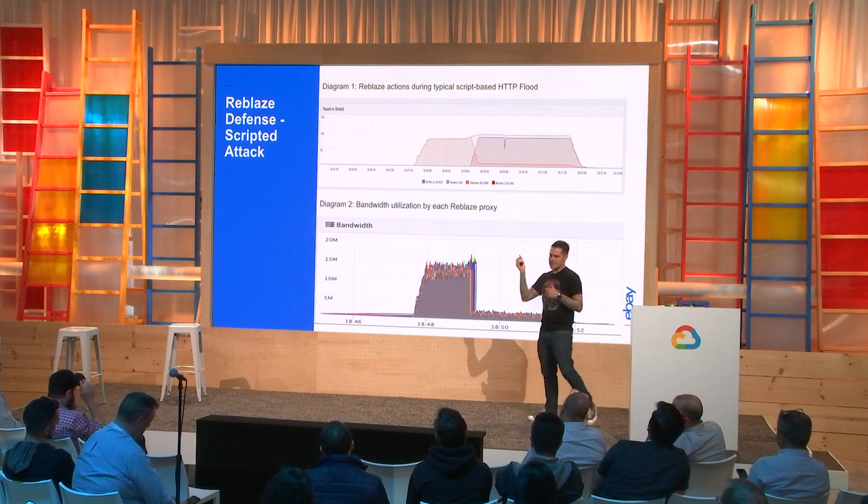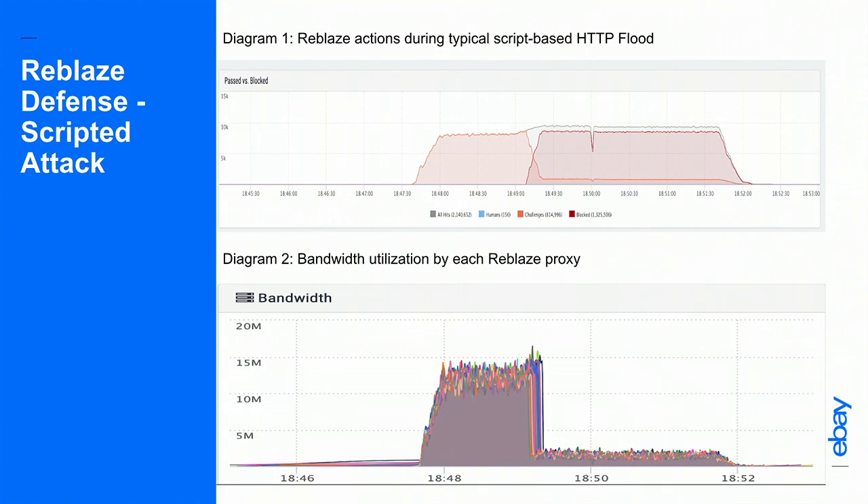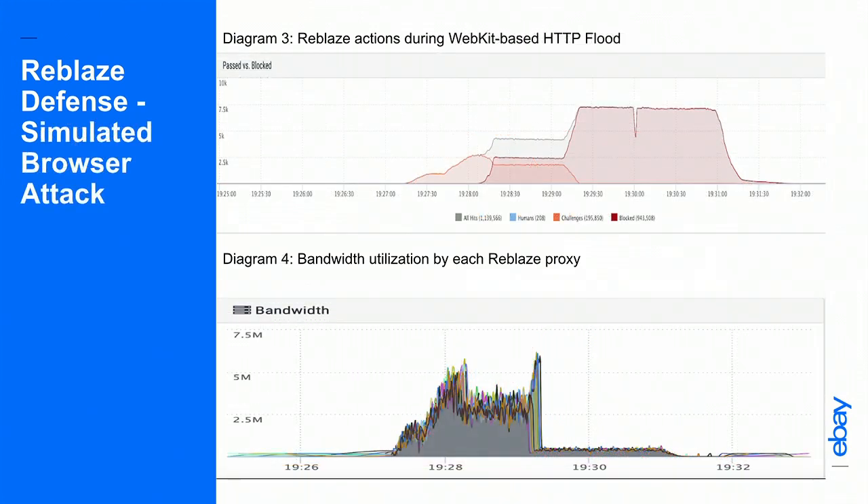Here are the Reblaze traffic graphs — the graph of the scripted attack test before, during, and after. The y-axis shows connections per second; the bottom shows the time range. This is a scripted HTTP-based web flood. You can see Reblaze starts by challenging each request and asking the bot to re-request the same page. Since the bot never re-requests the same page, its request is not passed through. The bots get caught by dynamic web page rules and are temporarily blacklisted, and bandwidth drops once bots are moved to the dynamic blacklist. These dynamic blacklists can be configured to auto-escalate to Cloud Armor. Similarly, in the simulated browser attack, challenges went out and bots were moved into a dynamic blacklist.